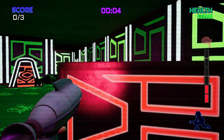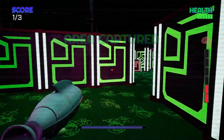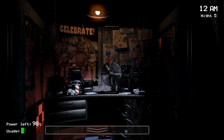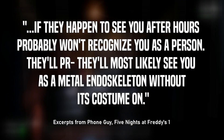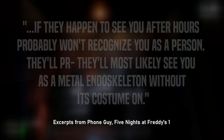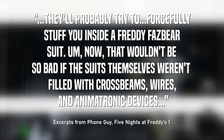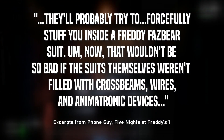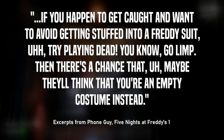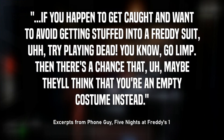But Nathan, I hear you asking, isn't Springtrap referred to as a costume, therefore he's not the real deal? And you would be right if it wasn't for the earlier games. You see, ever since Five Nights at Freddy's 1, when talking about the original models, Phone Guy has referred to their exterior shell as both a suit and costume: 'They'll most likely see you as a metal endoskeleton without its costume. They'll probably try to forcefully stuff you inside a Freddy Fazbear suit.' Then there's a chance that maybe they'll think that you're an empty costume instead.